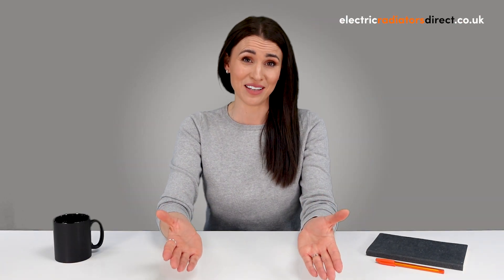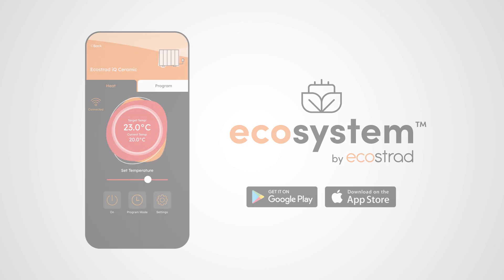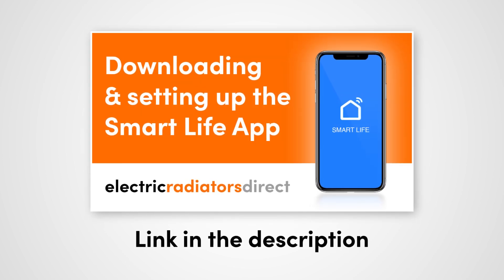So there we have it. Smart electric heating is one of the best ways to reduce your heating bills and increase your home's comfort levels. With a variety of options available, there's a smart electric radiator to suit every household. You can download the EcoStrad ecosystem app to manage compatible EcoStrad products from the App Store or Google Play. Alternatively, the Smart Life app is compatible with most of our smart heaters. Be sure to watch our video guides to get you up and running. If you have any questions or comments, we want to hear from you. Thanks for watching and I'll see you in the next one.